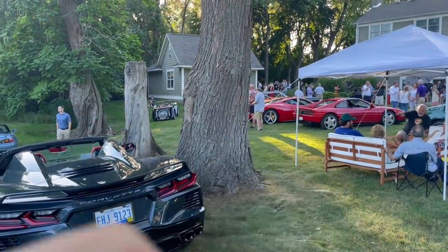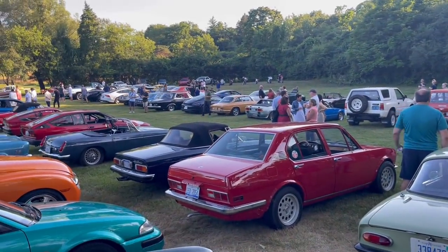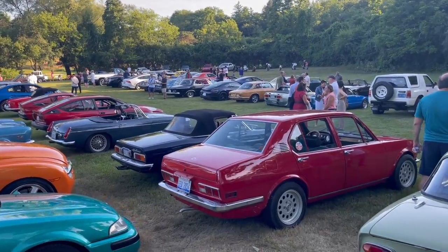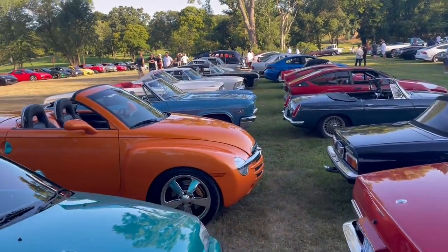I brought the '62 Plymouth and the '72 Imperial — viewers of the channel are familiar with those. But there's so much eclectic stuff here. There's really something for everybody; we've got some beautiful cars, both North American and European.